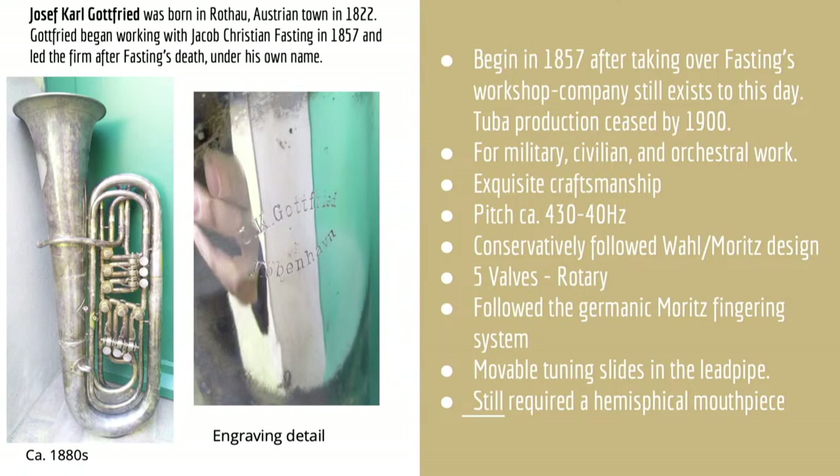Both of these Danish firms made their last bass tubas, as far as we know, in the late 1890s — perhaps the early 1900s for Gottfried — after which changing tastes and finances led to cheaper imports and inevitably larger instruments. Nevertheless, we do know from a very small number of photographs that a Schmidt tuba was likely used for a number of Carl Nielsen orchestra work premieres.